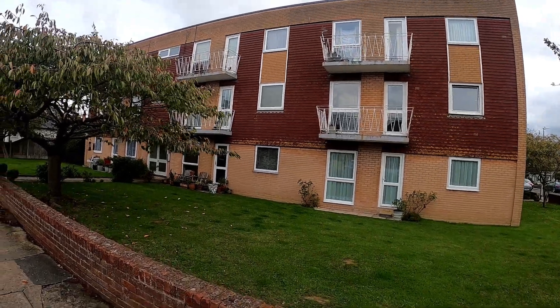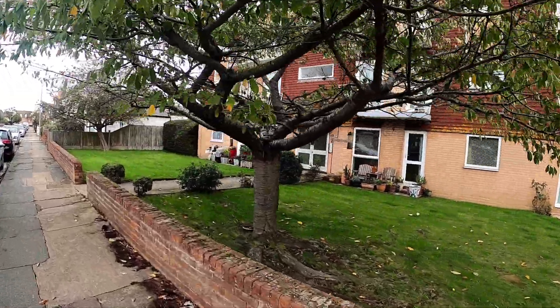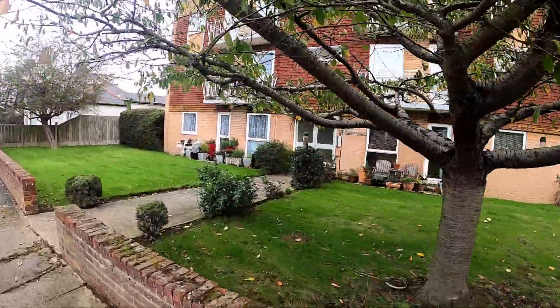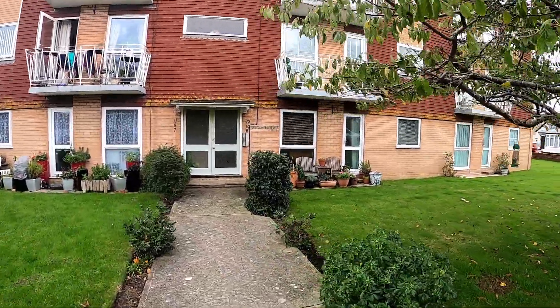Hello, it's Elliot from Cantor State Agencies, and today we are in Tankerton. We're taking a look at Flat 10 Lisa Court, located just on Northwood Road here in Tankerton.